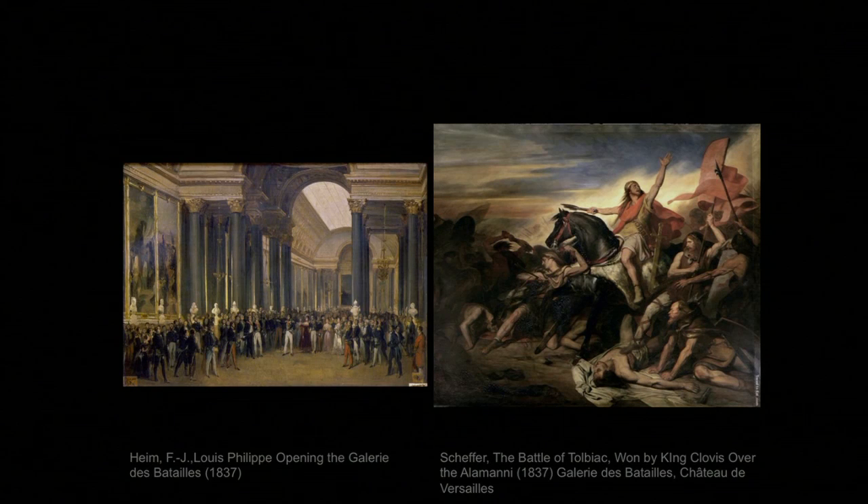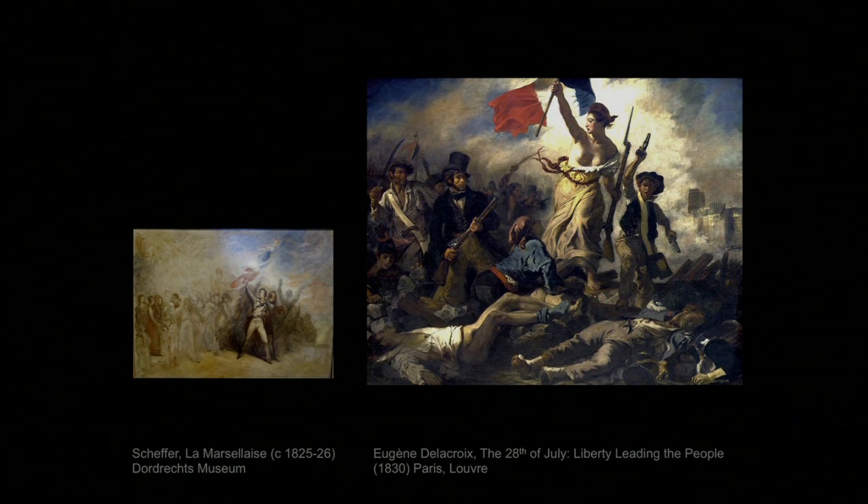Ten years before, during the reactionary reign of the restored Bourbon king Charles X, Schaeffer kept company with political liberals and entertained subversive ideas. He planned a painting of La Marseillaise — the anthem of the revolution, a song that was banned under the king — but never carried it out. And in 1830, when a new, more liberal regime came in, Schaeffer was trumped forever by Delacroix's famous and brilliant picture, which combines realistic contemporary people with the indelible allegorical figure of Liberty.